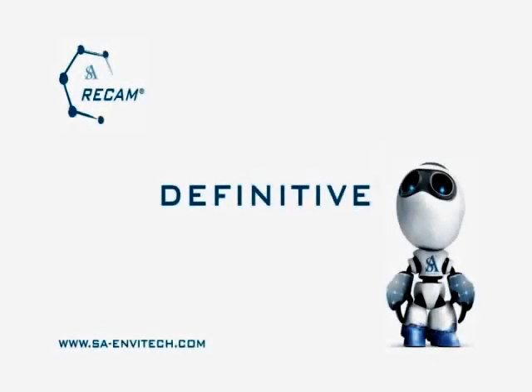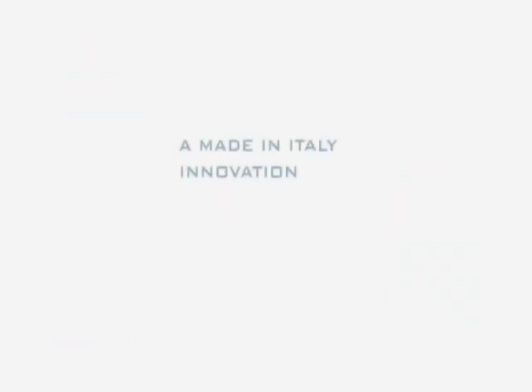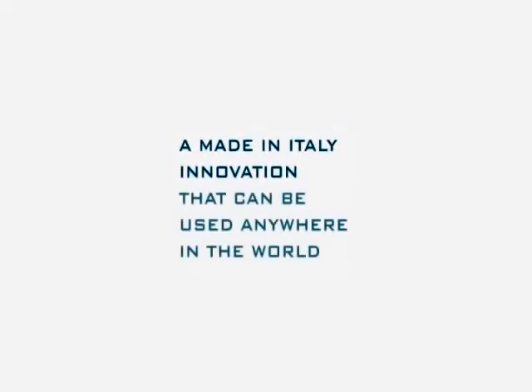Recam is definitive, immediate, inert, regenerable, eco-friendly, easy to use, and inexpensive. A made-in-Italy innovation that can be used anywhere in the world.